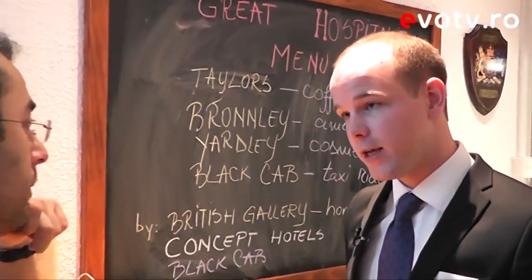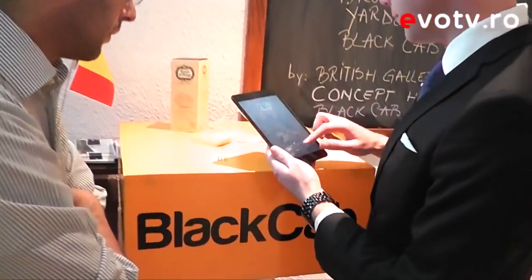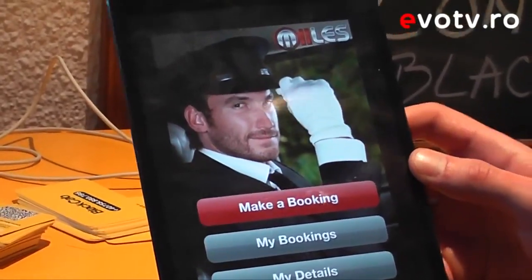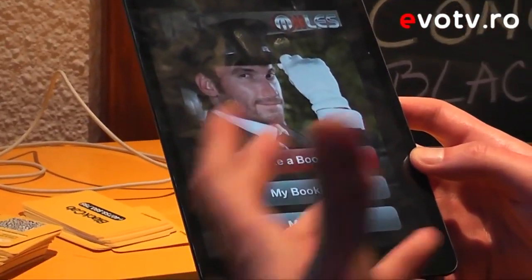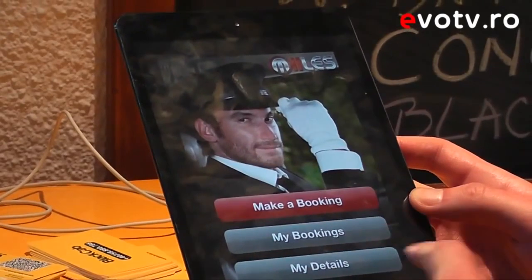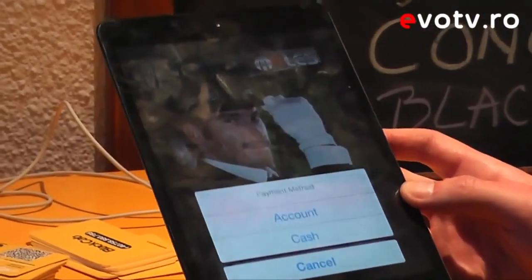We operate exclusively through the mobile application, available on iPad, mobile, and the web portal. When you download the application you'll be asked to create an account, giving your name, phone number, and email, which will be saved in your details.